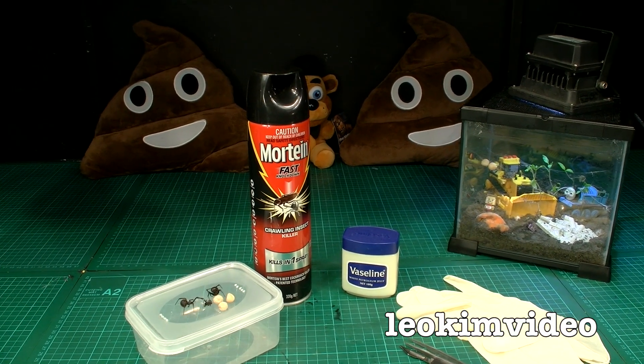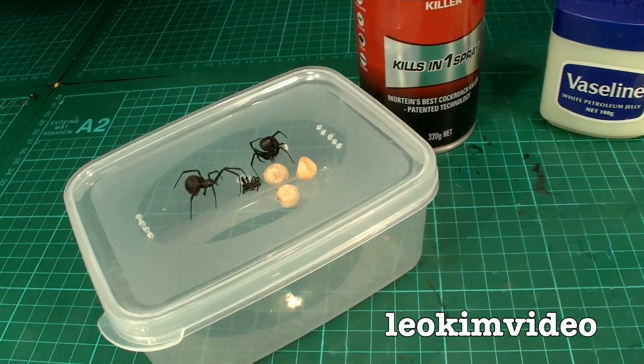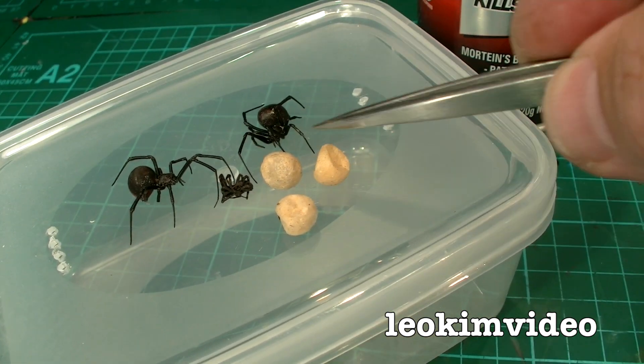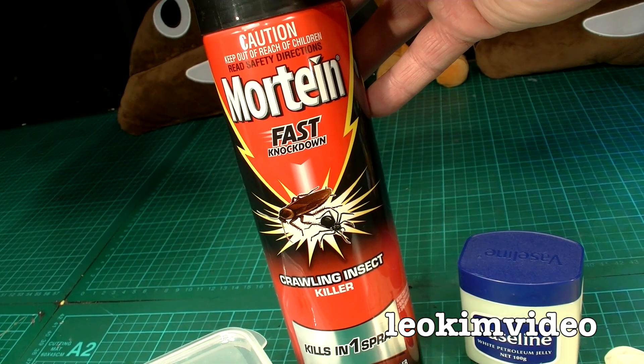This is basically a follow-up video. We're going to take a look at some redback spider eggs that were in that pot of mummy's that I used to spray to kill those spiders — plus that one there. Three eggs came out. The spray that I used was this one here: Mortein Fast Knockdown, and as we learned, it was very effective.